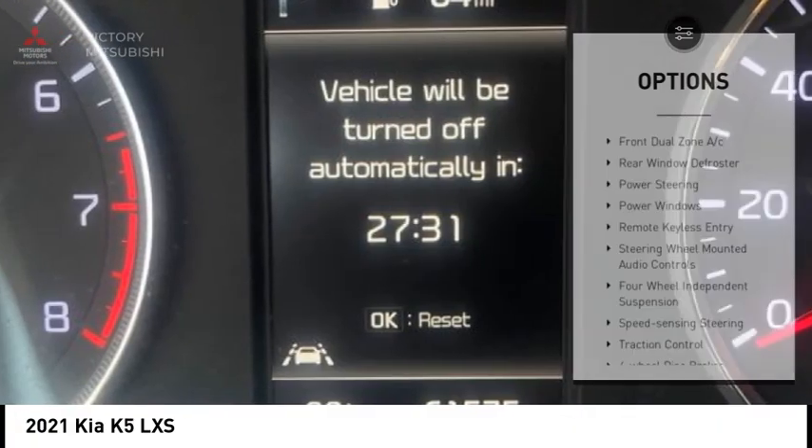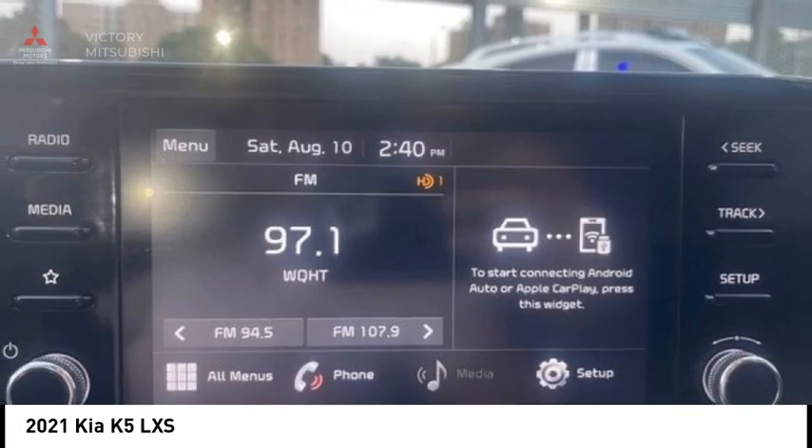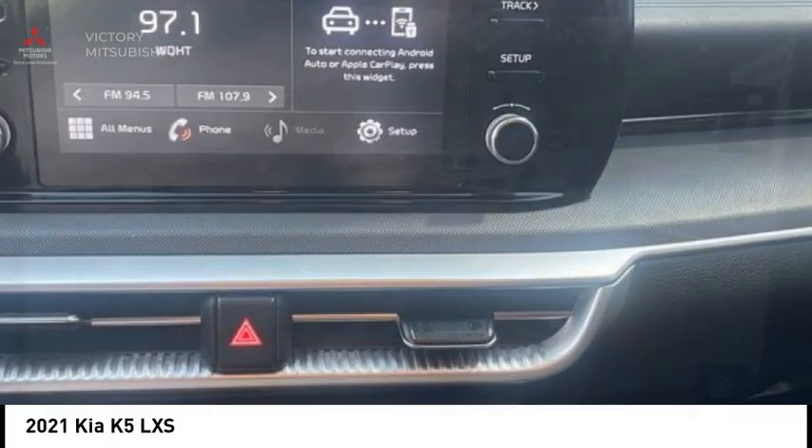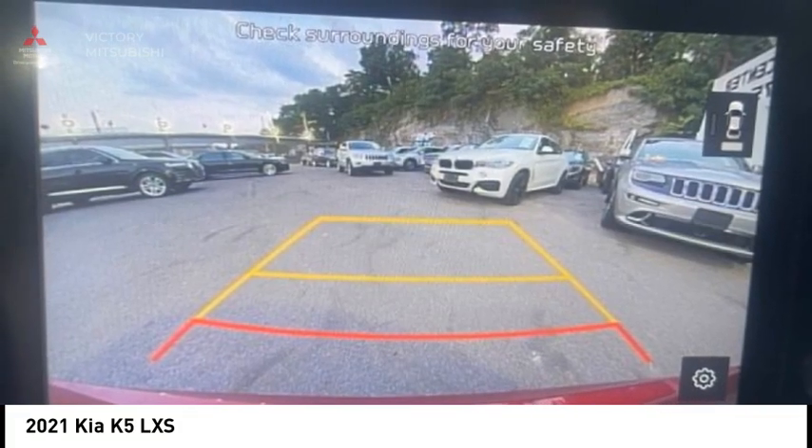Traction control, rear window defroster, and security system. This isn't just a vehicle — it's an experience. So stop in for a test drive today.